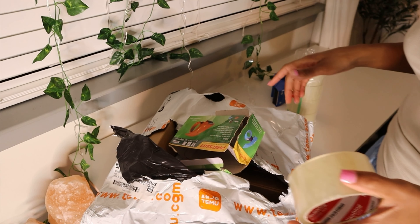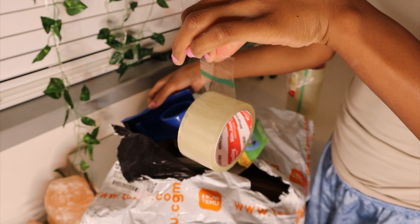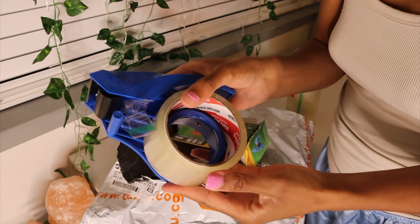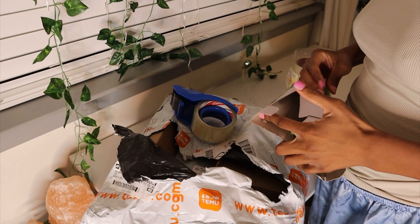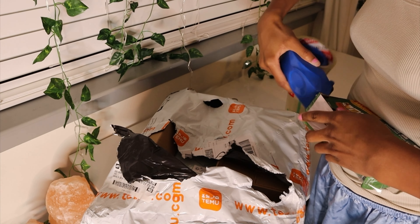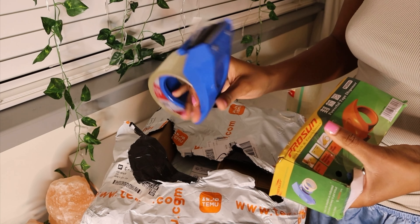Let's see if it fits my dispenser. Let's see if it fits. Yeah, it works.